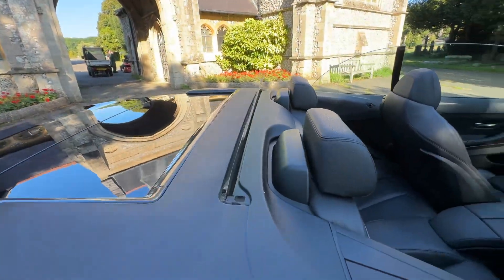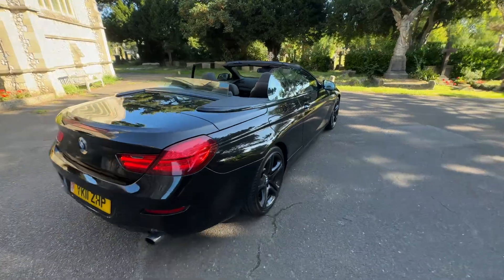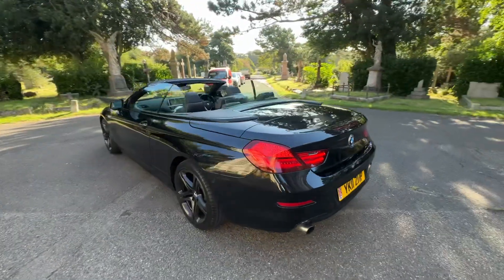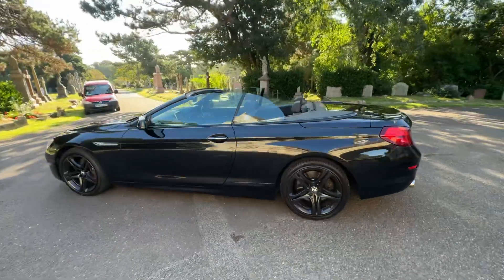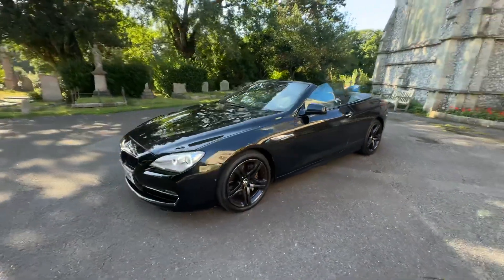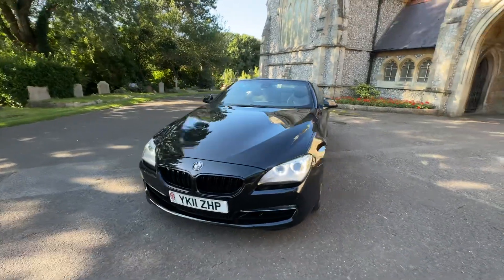So, a BMW 630i SE Steptronic automatic petrol, done 57,000 miles with full service history, a fresh service, and a new MOT. Any advisories that need to be done will be done. It comes with a six-month warranty.